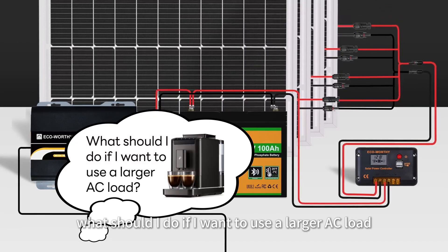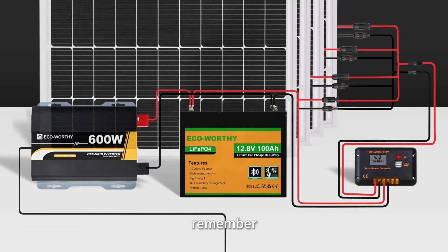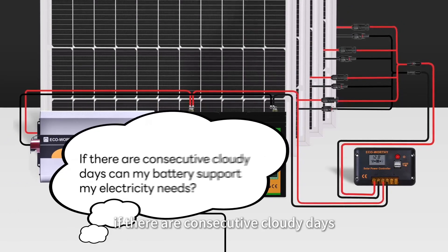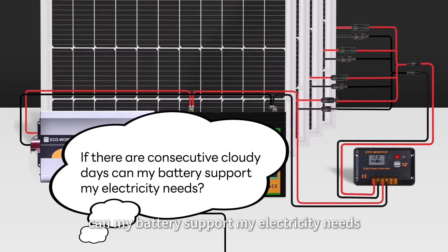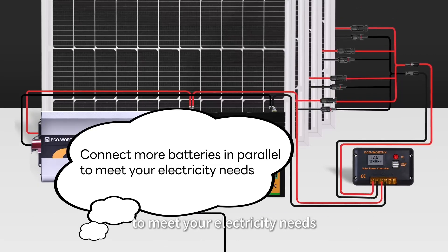Installation is a breeze thanks to pre-drilled panels and plug-and-play cables. While they may feel slightly bulkier than flexible options, the performance makes it worthwhile. For off-grid nomads who demand both value and durability, this kit offers peace of mind and consistent power where it matters most — on the road.